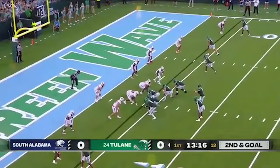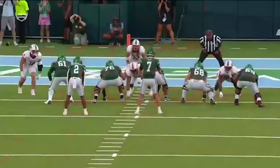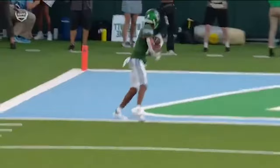Second and goal. Here's Pratt looking left — throwing touchdown! Chris Brazel, you'll see at the bottom of the screen. We call this a whip route, an arrow route. And he just fools the defense.